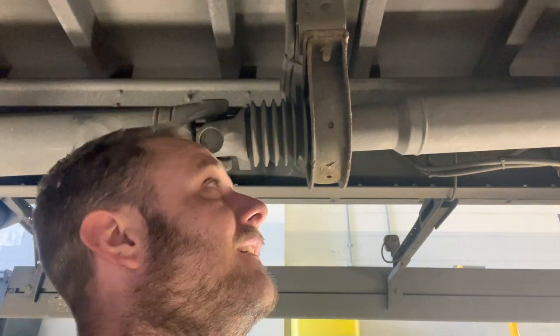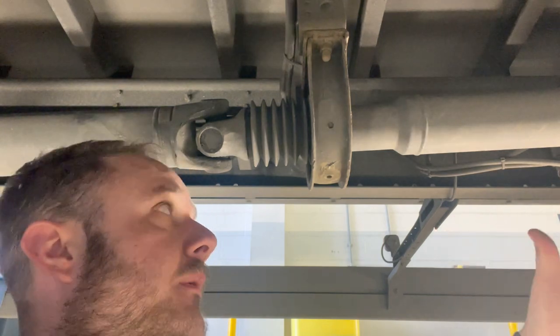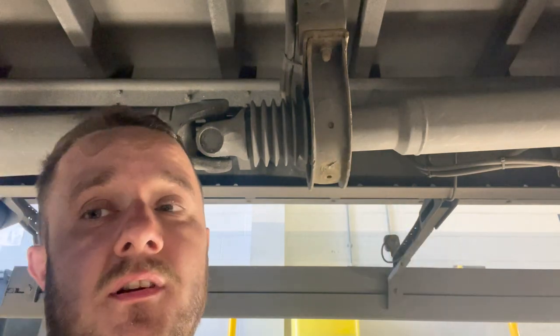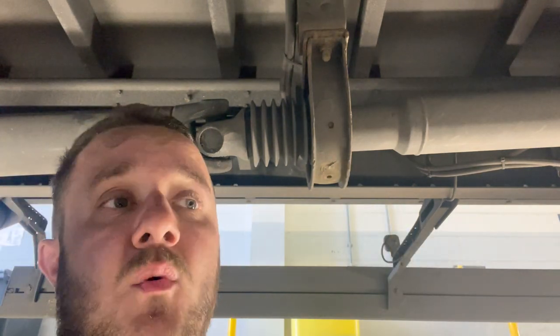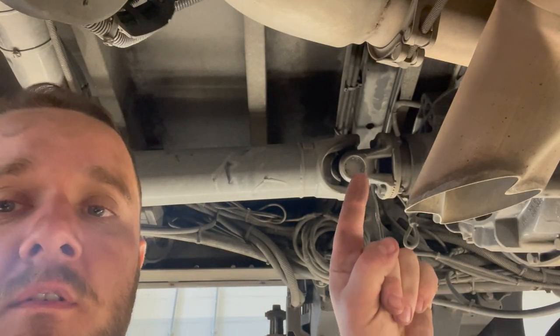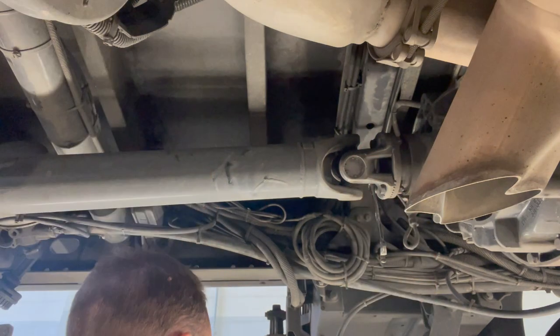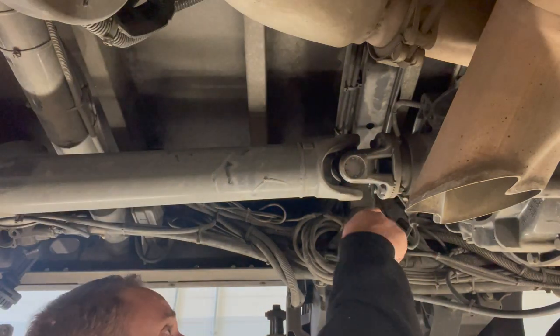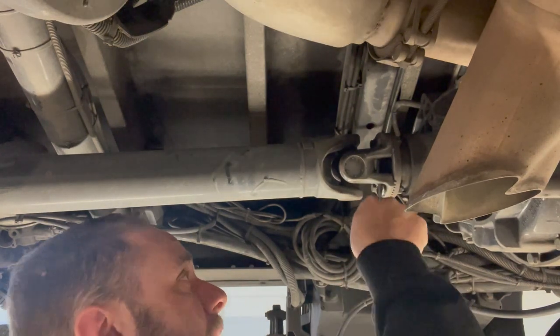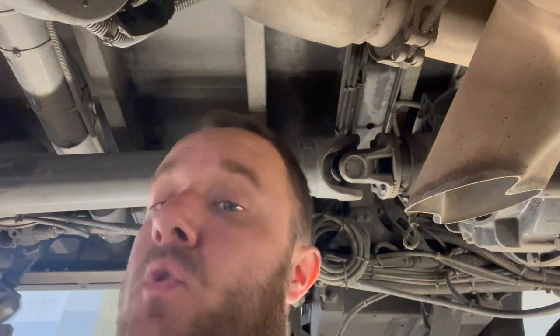Let's get cracking. First thing I'm going to do is drop it at the gearbox end, drop it out of the way. I'll do these 19s, crack them first — start whizzing it off. Better console — first thing I'm going to do is whip one, two, three, four bolts out. They're 15 on these — whip them out, get this prop out of the way, and then we'll go from there.